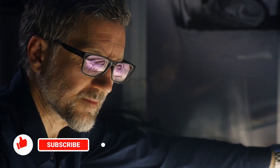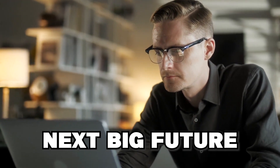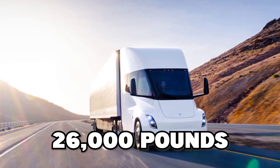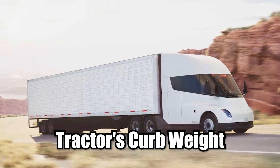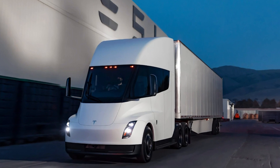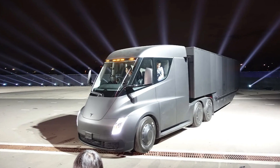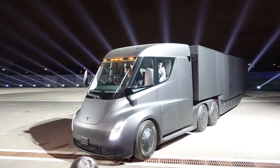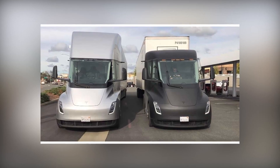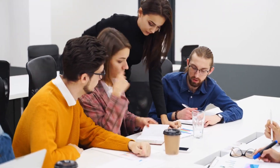Based on those numbers, the Tesla Semi is comparable in size to a 2006 Peterbilt Model 379. A chart from Next Big Future helps complete the picture: the 500-mile variant weighs 26,000 pounds curb weight. The 500-mile Semi can carry 44,000 pounds of payload, while the 300-mile variant can carry 49,500 pounds. The shorter range version requires less energy storage, leaving more room for cargo in its trailer.